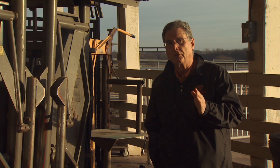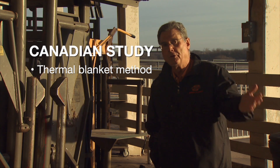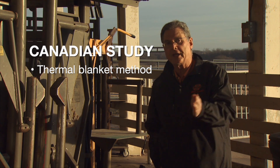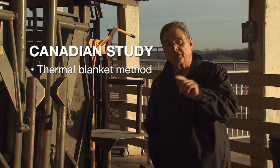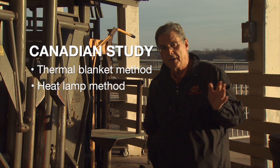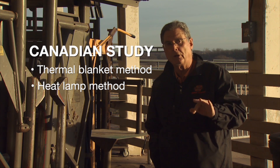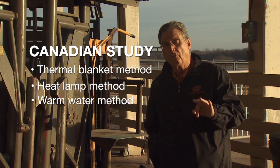Looking in the scientific literature, the folks in Canada had actually done experiments where they took severely cold-stressed baby calves and rewarmed them in three different methods. They put some calves in a thermal blanket at room temperature, something between 68 and 77 degrees. Some calves they put under an infrared heat lamp to warm them up more quickly. And then the third set were those that they put in a warm water bath.